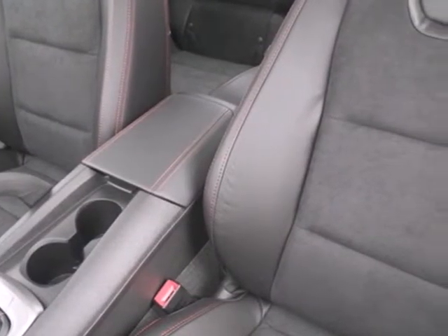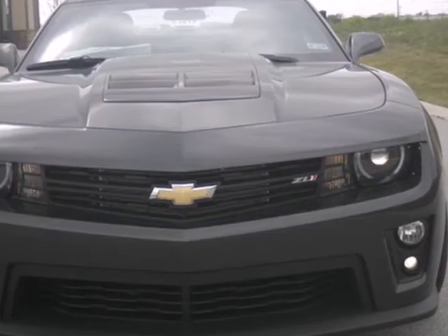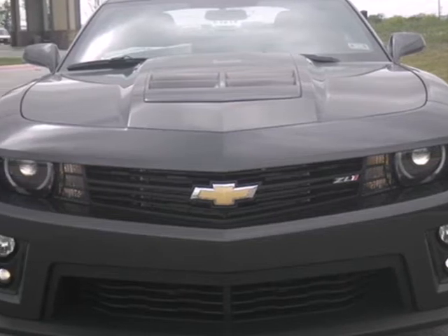Its security system will allow you to sleep with both eyes closed. A sharp attitude goes a long way. Come see this road-commanding Camaro today.